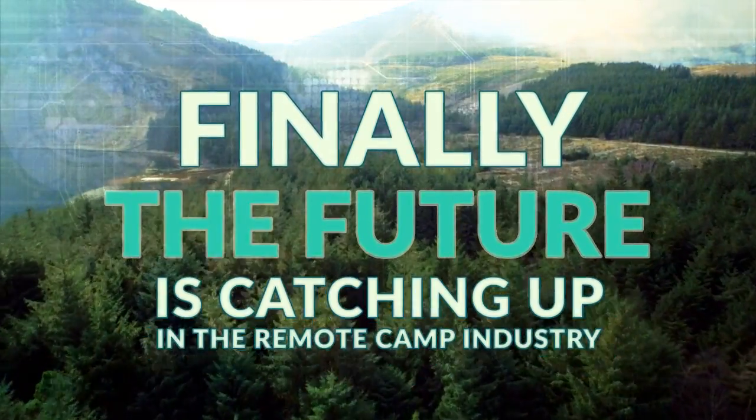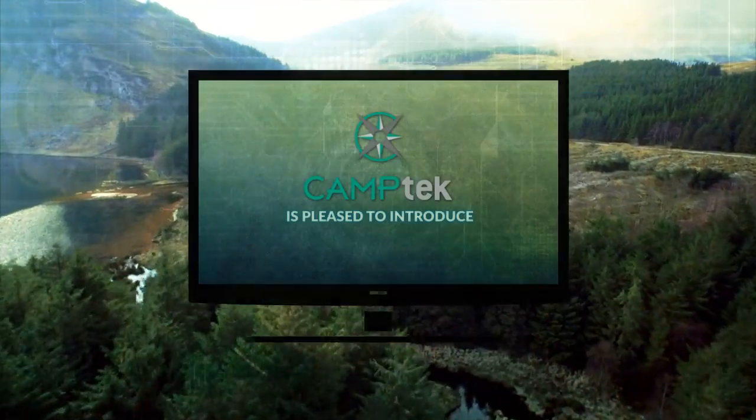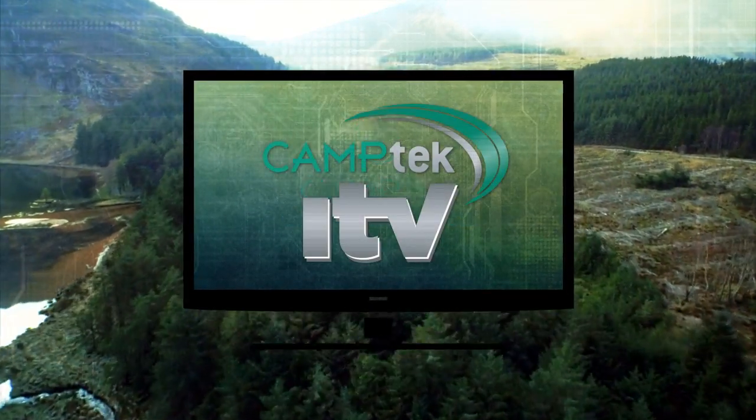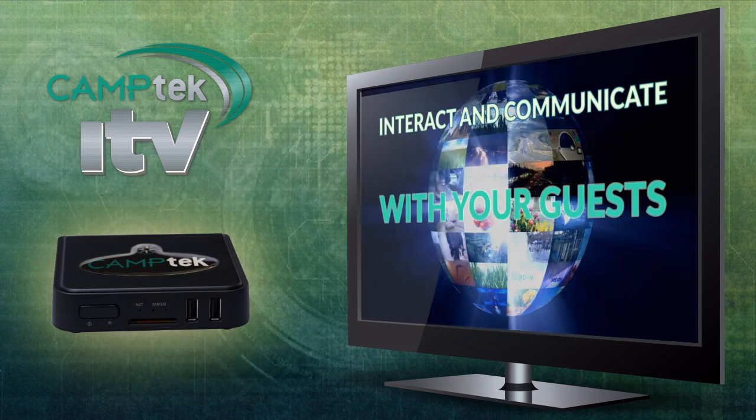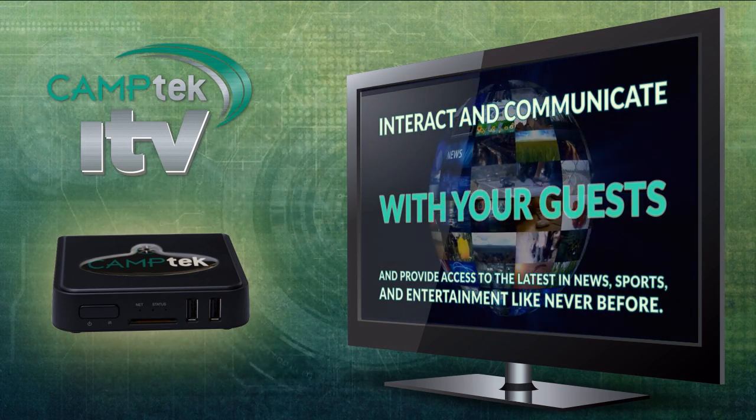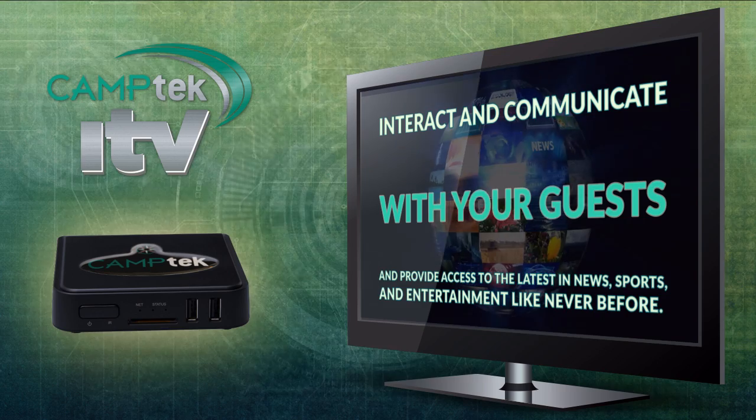Finally, the future is catching up with the remote camp industry. Camp Tech is pleased to introduce Camp Tech ITV — an incredibly powerful way to interact and communicate with your guests and provide access to the latest in news, sports and entertainment like never before.